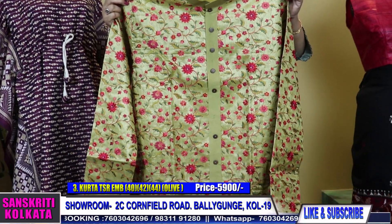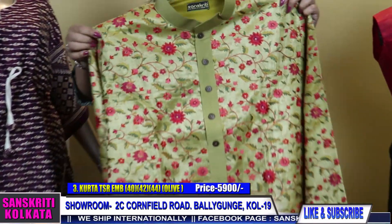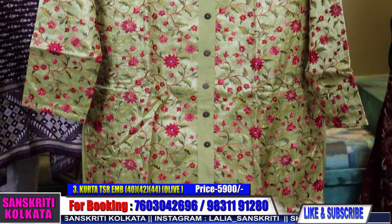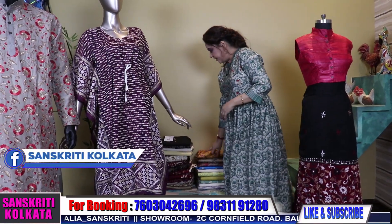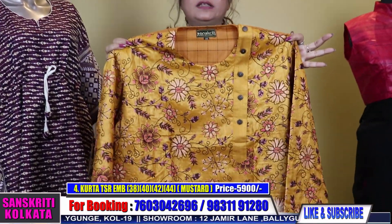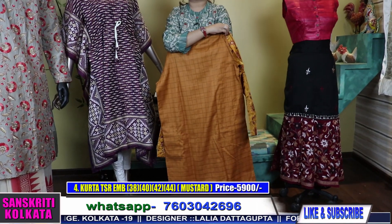The back is plain cotton silk with a little patchwork. Sizes are mentioned on screen — just take a screenshot of the product and WhatsApp to any one of the numbers. Select from the available sizes only; no other sizes are available. This next one is again tussar with the back in handloom checks.